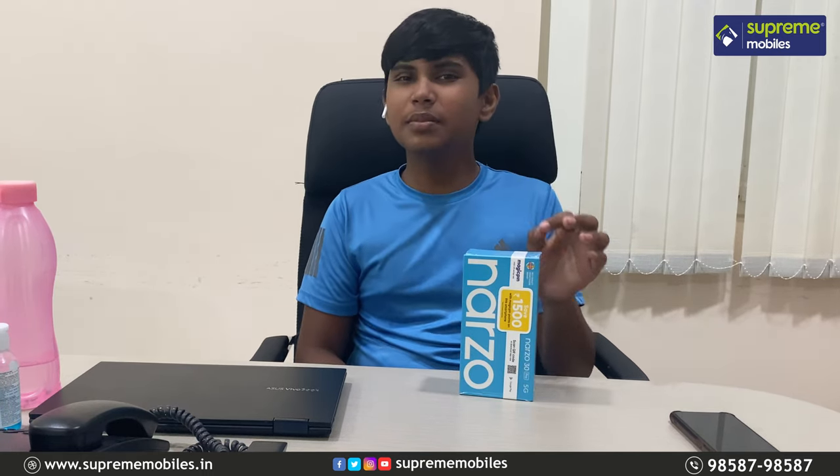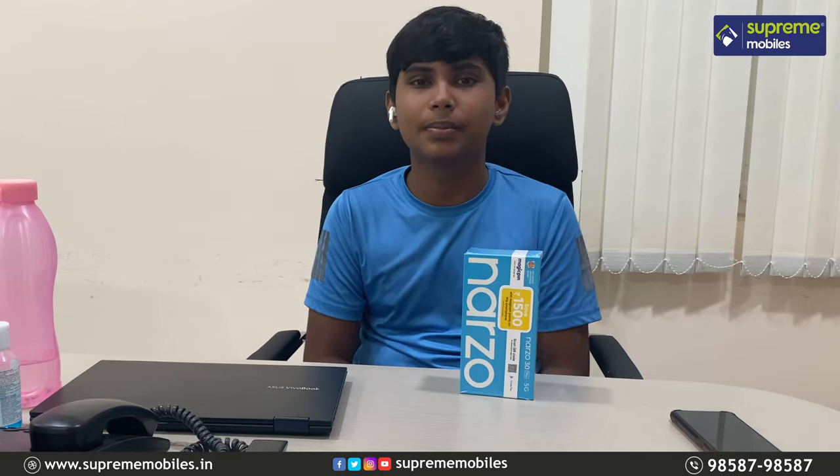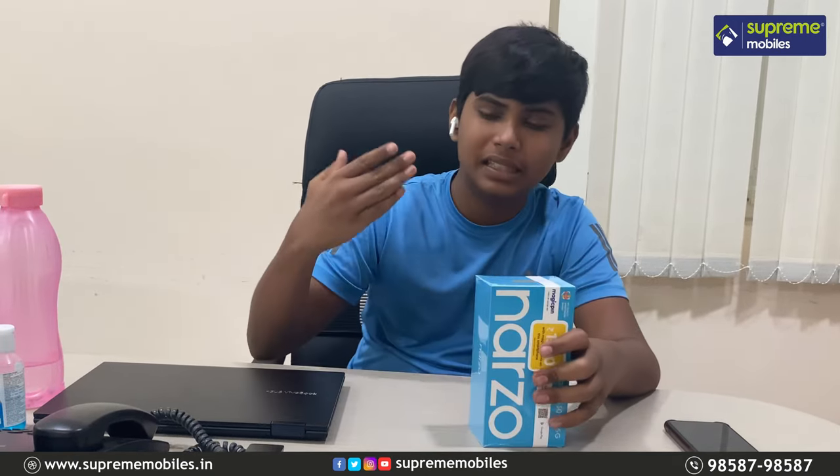In this video, we will go through the specs of the Realme 30 Pro. Looking at the package, you can see the Realme 30 Pro in blue color with the phones laid out.